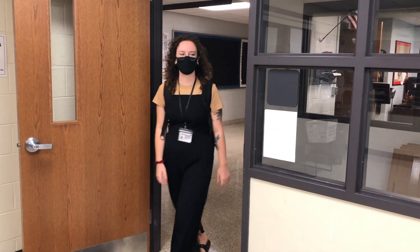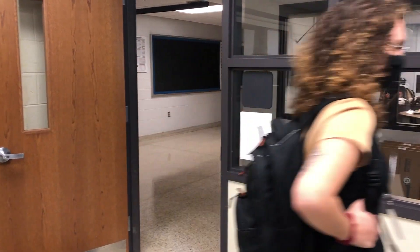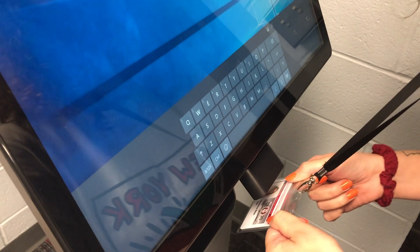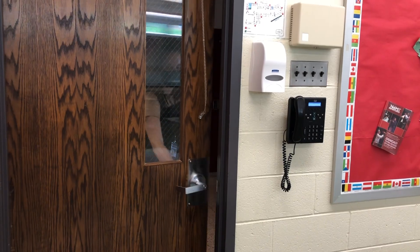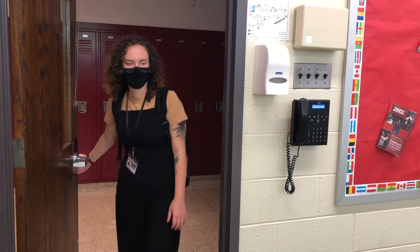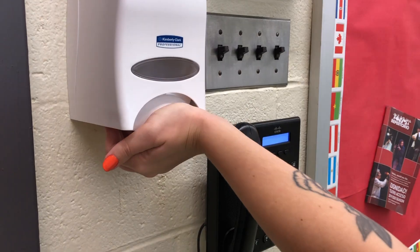When staff enter the main office, they will check in using their IDs at the kiosk located near the door. Upon arrival and exit of the classroom, please be sure to use the hand sanitizers.